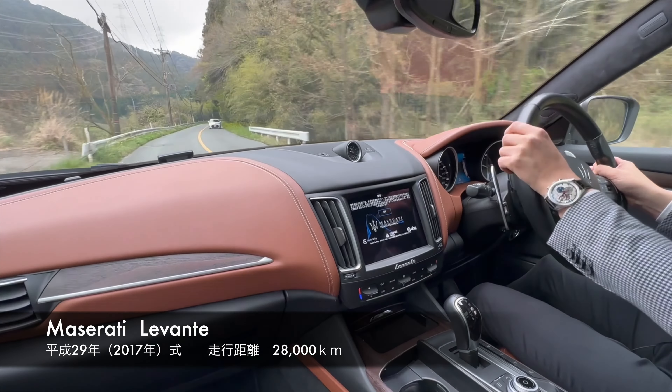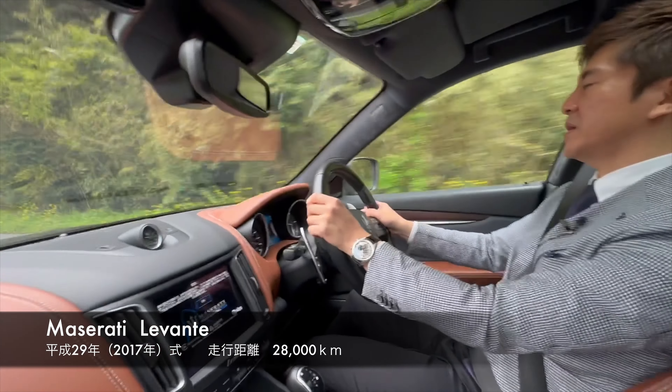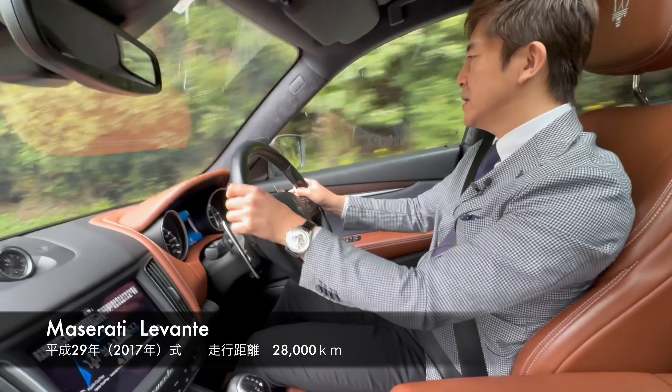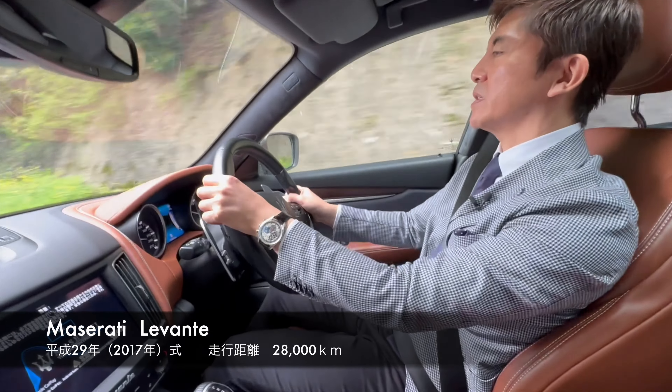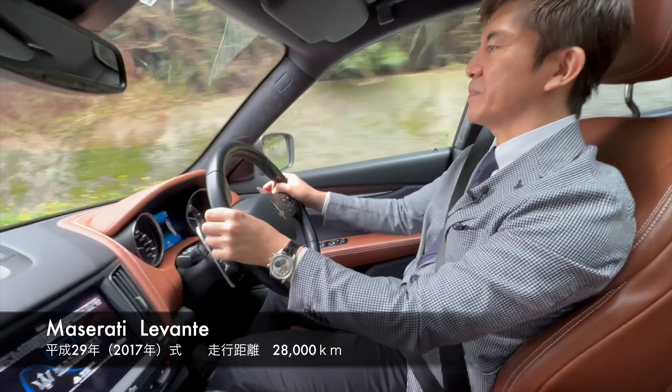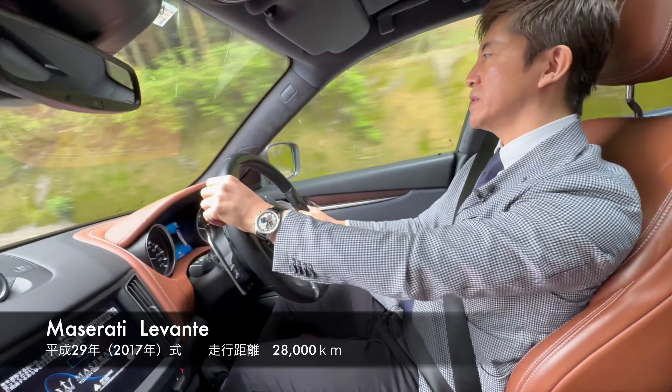Mercedes-Benz, BMW, Audi, and Porsche — the SUV market is very large. The Maserati Levante is quite popular.